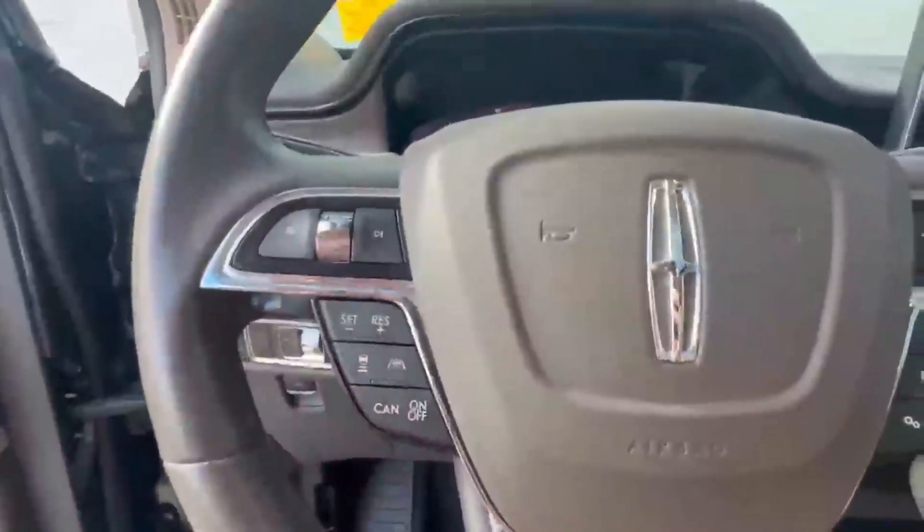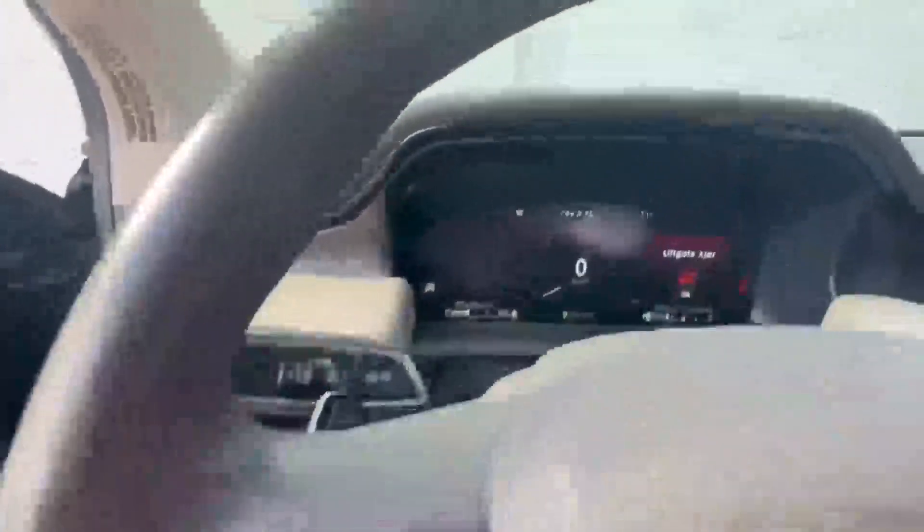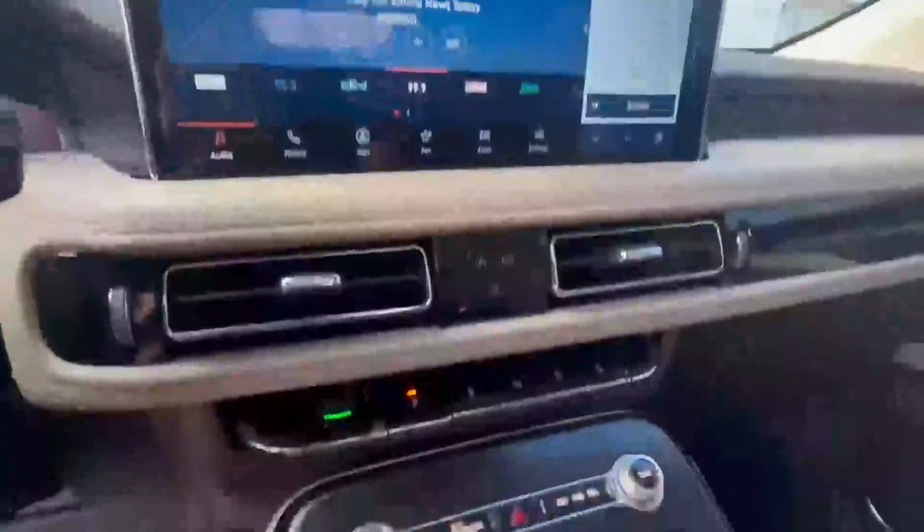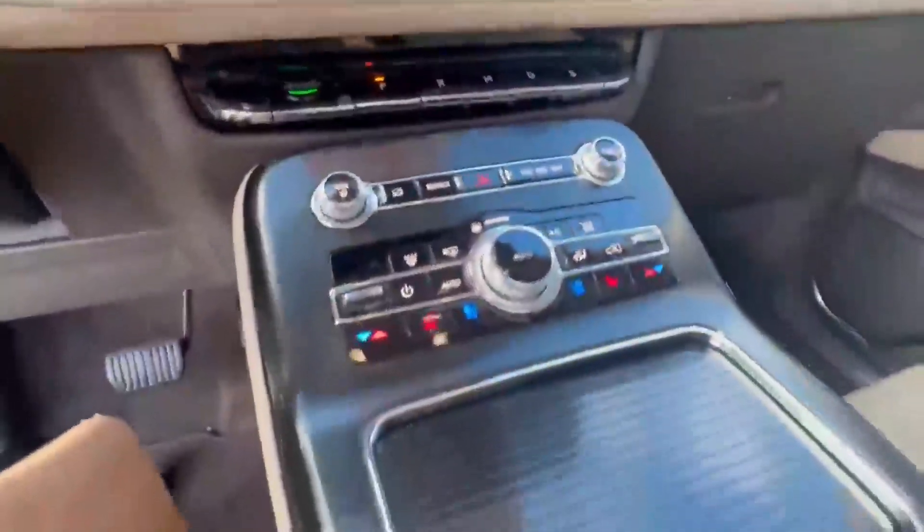You've got adaptive cruise control with lane centering, blind spot detection, tons of features in this, and it is in beautiful condition.